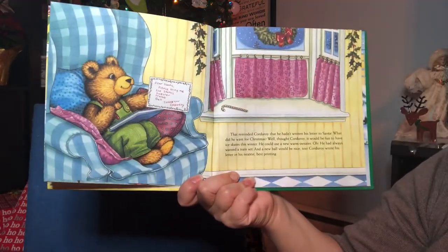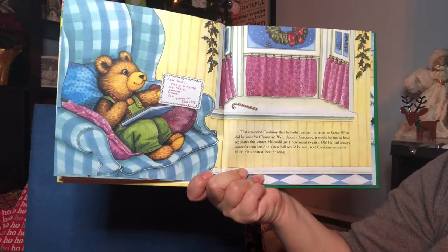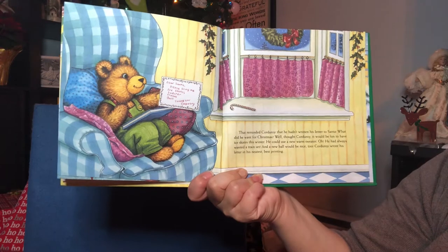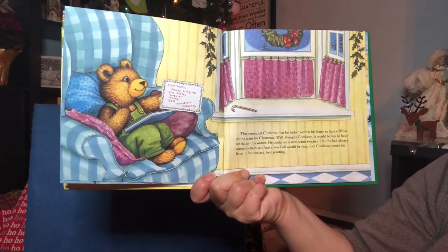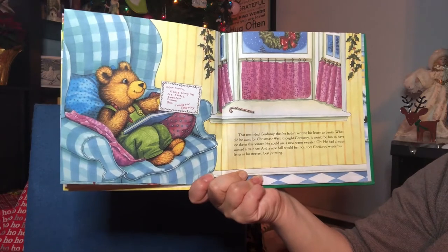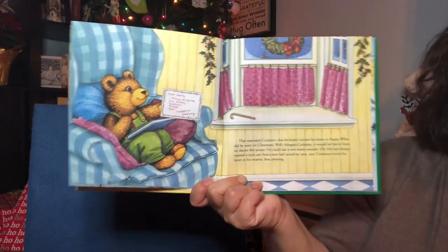That reminded Corduroy that he hadn't written his letter to Santa. What did he want for Christmas? Well, thought Corduroy, it would be fun to have ice skates this winter. He could use a new warm sweater. And he'd always wanted a train set, and a new ball would be nice too. Corduroy wrote his letter in his neatest, best printing.